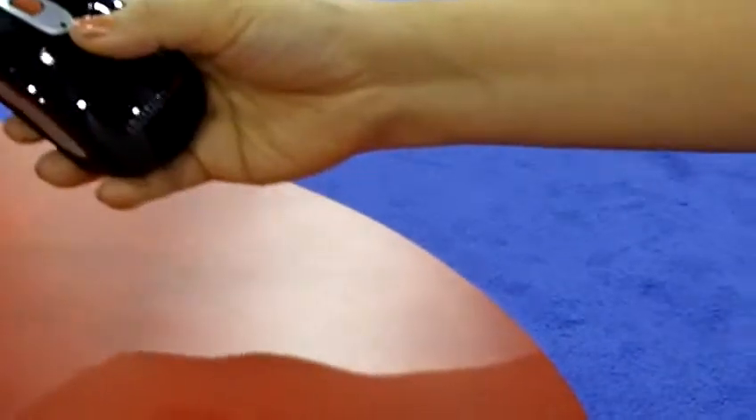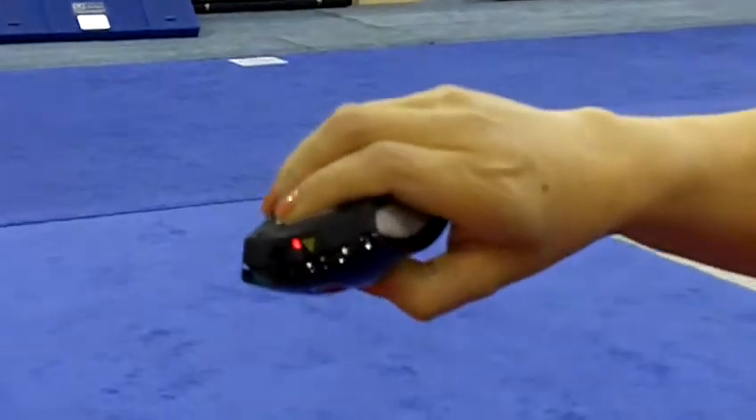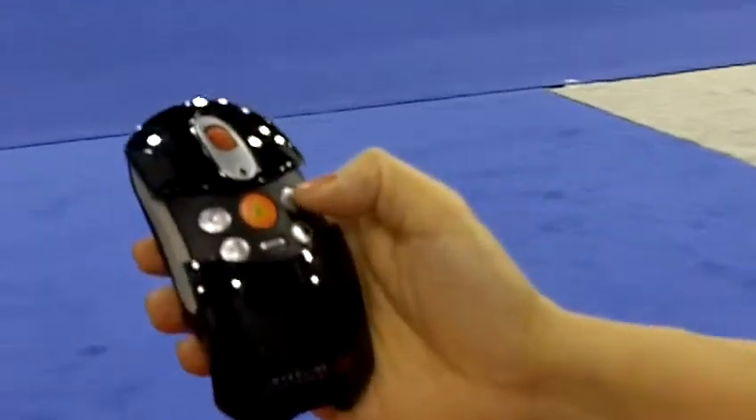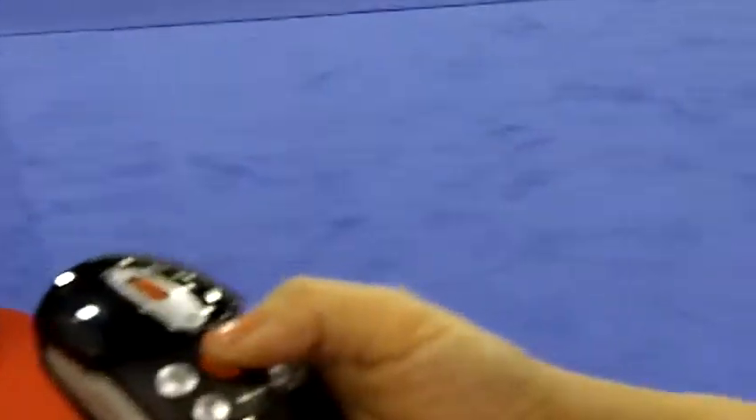If you just slide open the top case, it becomes a full-featured presenter with a laser pointer, a red laser pointer, and page up, page down, dark screen — a full-featured presenter.